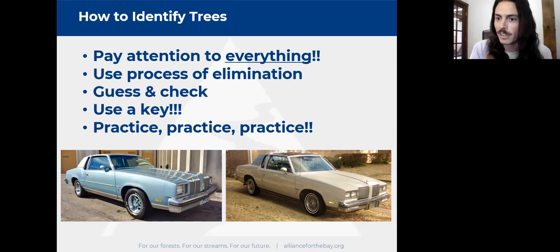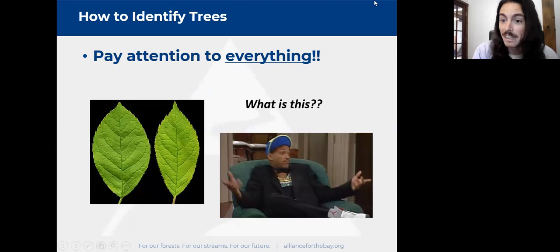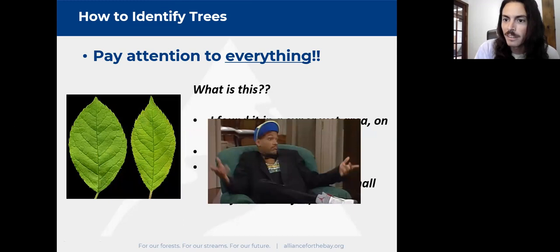I get pictures from friends, family, and coworkers all the time asking 'what is this?' If I get a single blurry picture of a plant, I can't really say — it could be many things. But if someone says: it was in a wet area on the edge of a pond, seven feet tall, it was June, it had white flowers, and I've seen it with red fruit in winter — now we're getting somewhere. But even with all that detail, there are still a couple possibilities.